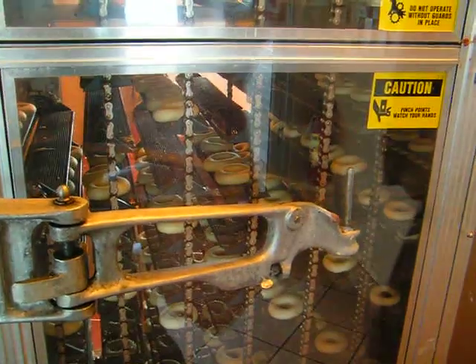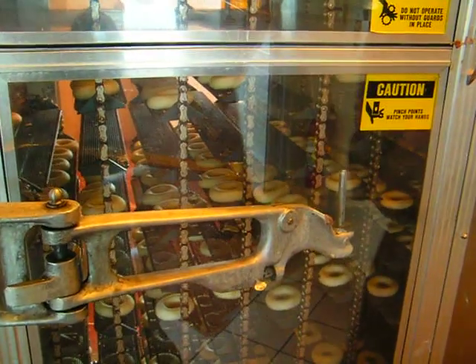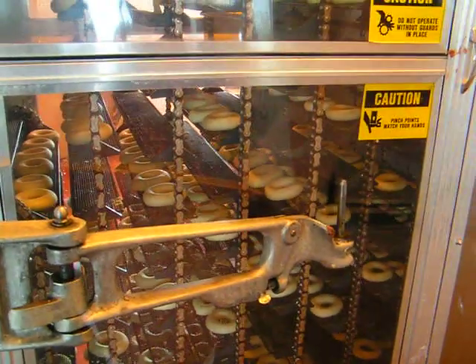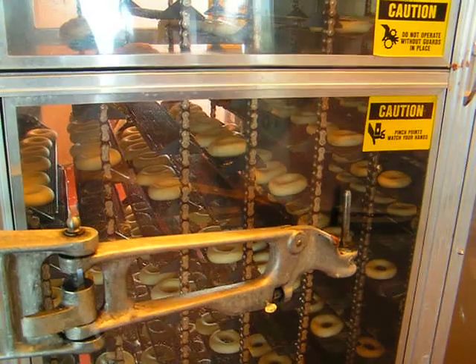The life and death of a Krispy Kreme donut. Here's the beginning, where they're rising.